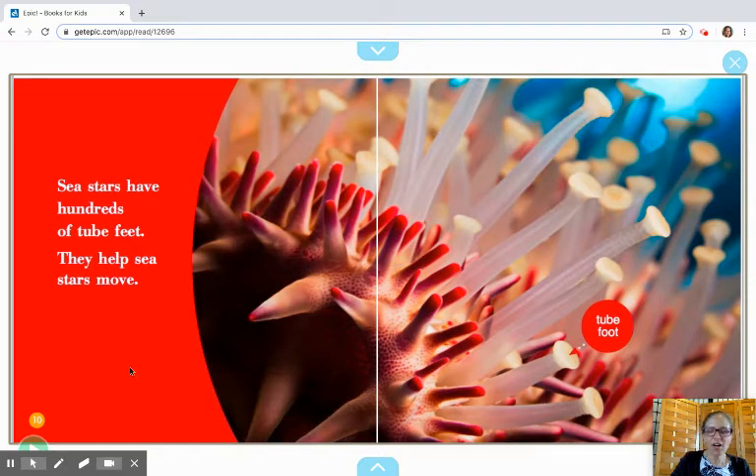Sea stars have hundreds of tube feet. They help sea stars move. Over here you see how we've got another one of those labels on the picture and it points to this tube foot. You don't usually see this — if you pick up a sea star and take it out of the ocean, the little tube foot kind of retracts or squeezes back into the sea star. But if you put on some goggles and went under the water and watched the sea star in its habitat in the ocean, these tube feet would all be poking out just like this picture.